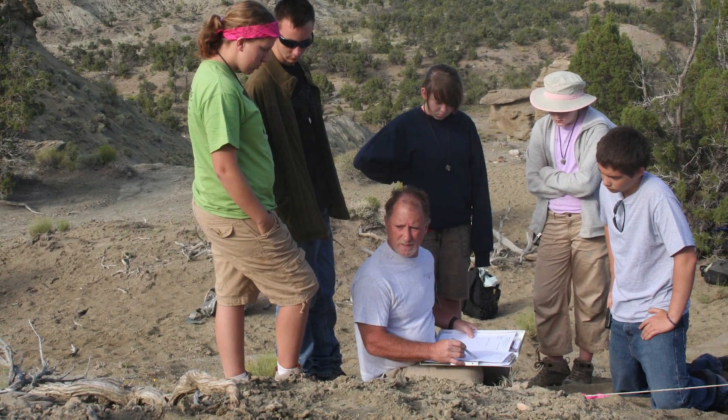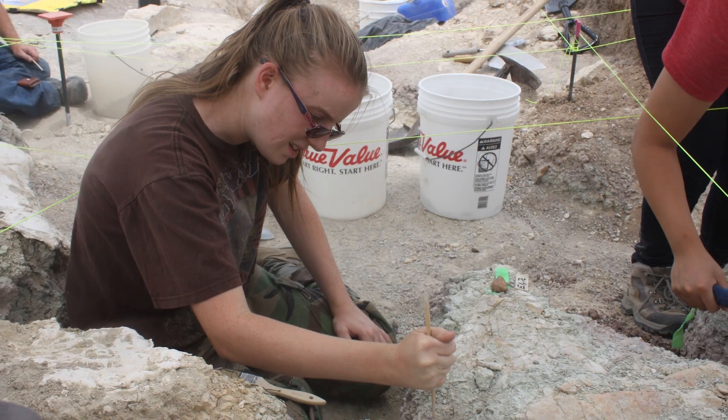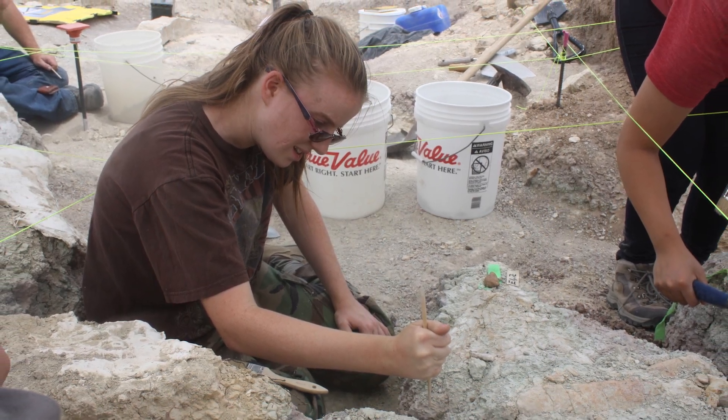As somebody who studies paleontology, you expect to have to take the sort of science track courses — biology, geology, and then the various chemistry and physics. That's all important preparation for a scientist in training.